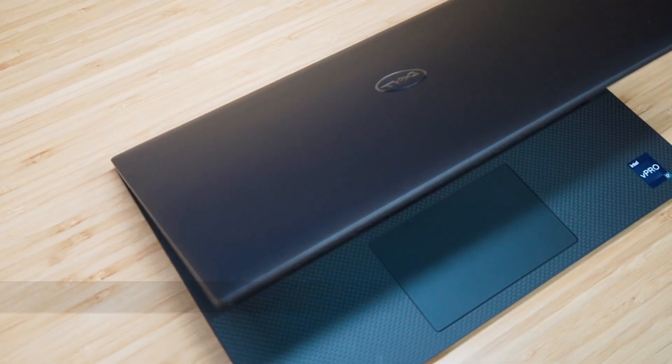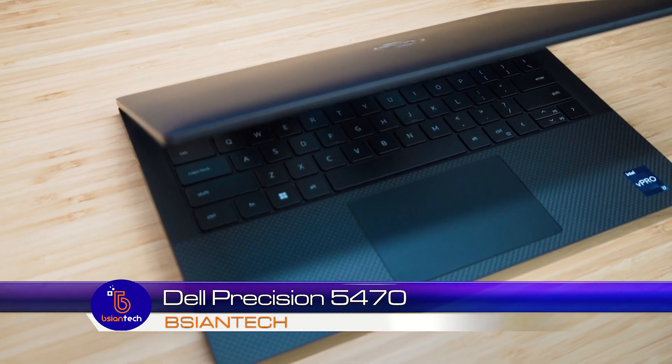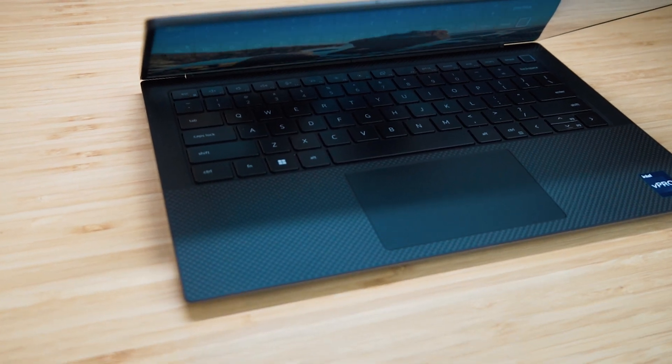G'day, my name's Brian from Beejian Tech. We're gonna look at this Dell Precision 5470. It's Dell's latest addition to the Precision family, also celebrating 25 years of the Precision line. So this is a special one — a 14 inch mobile workstation and we're gonna get straight into it.